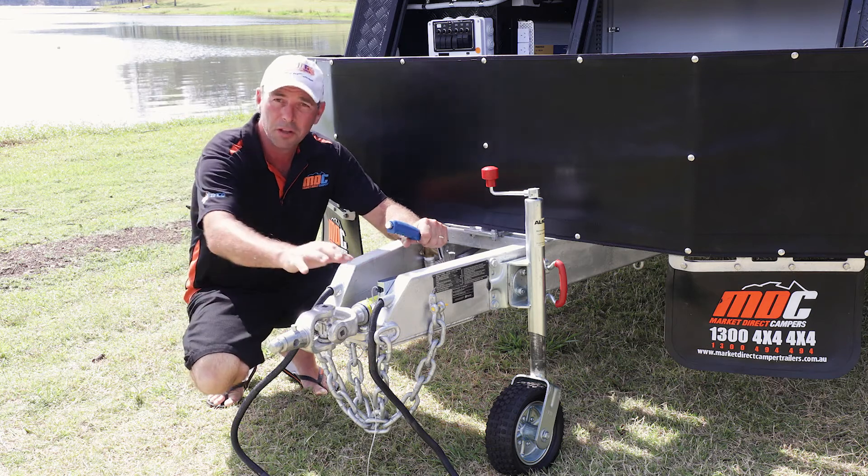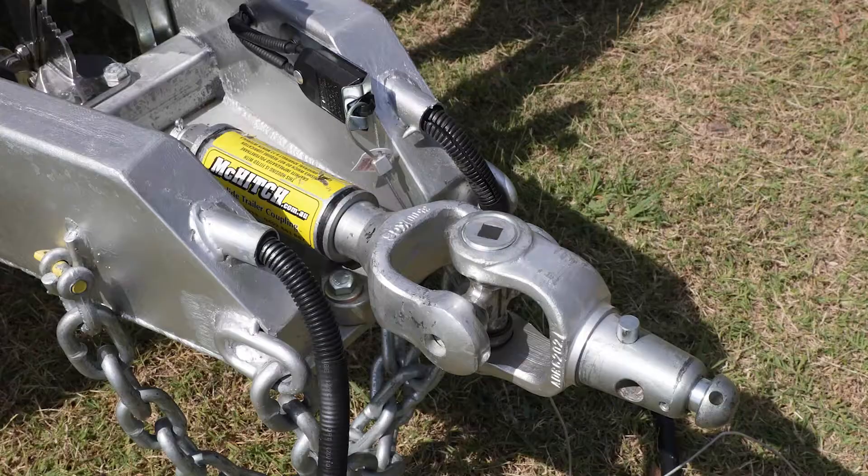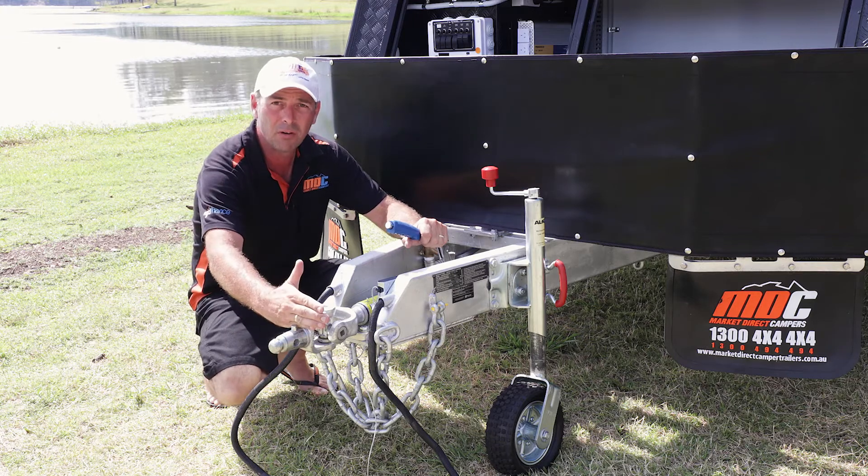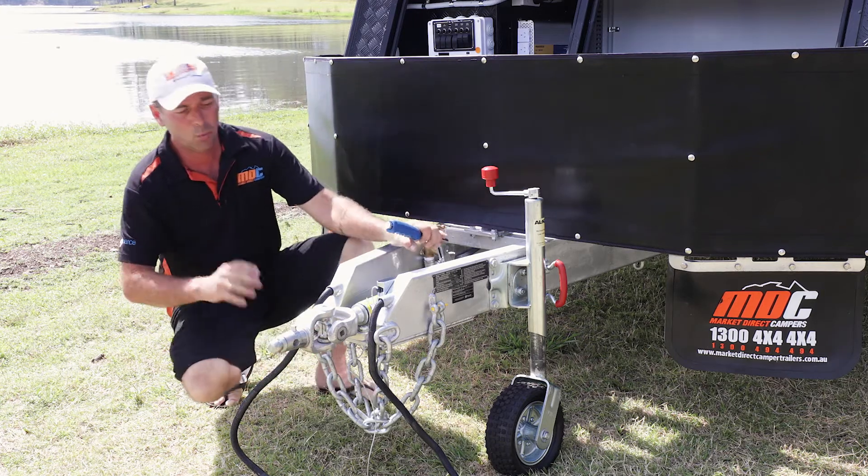On the front of the XT12 you're going to find the McHitch. They are absolutely one of the easiest things to use — the receiver just slides over, there's an automatic arm that clicks over and locks in behind it, so they're the simplest things in the world to use.